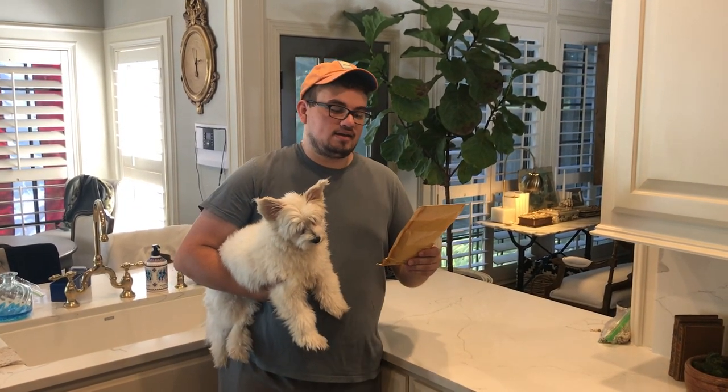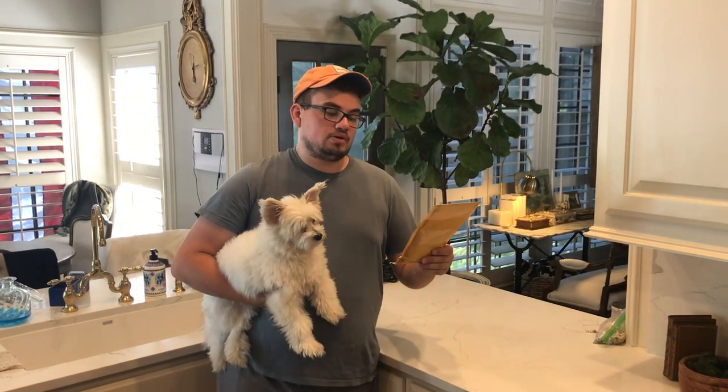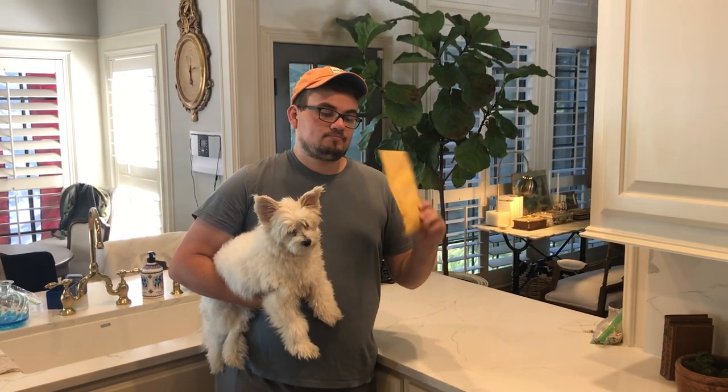So let me crack this case, open this package real quick and show you guys what's inside and give you a little bit of back story on it. This is a weird story, so stay tuned.